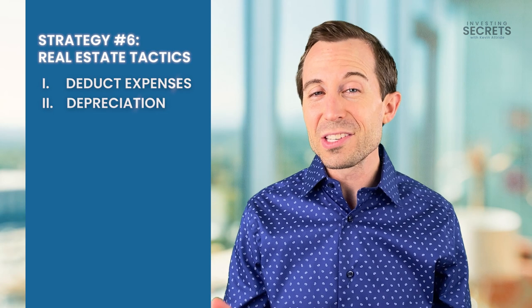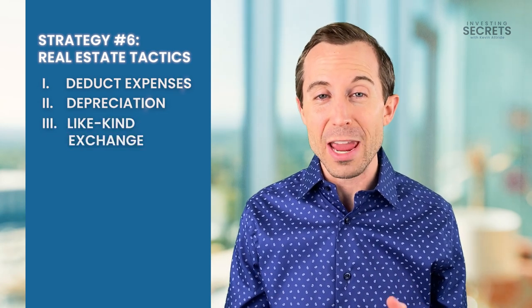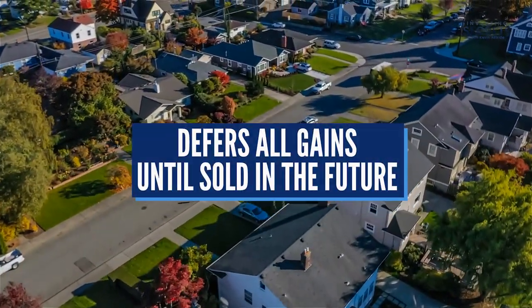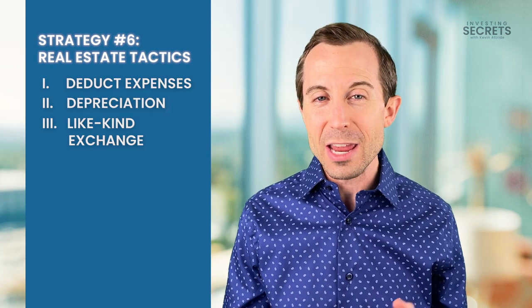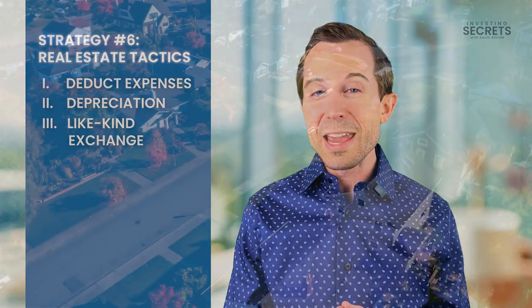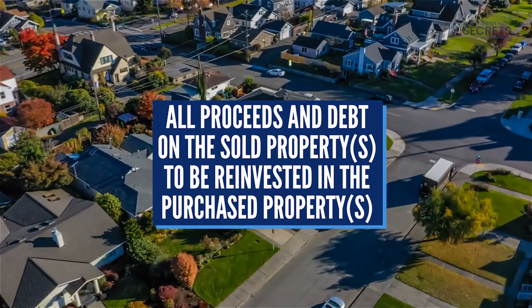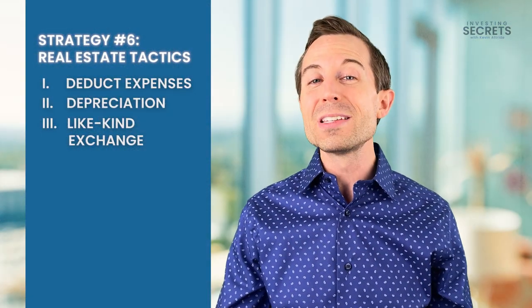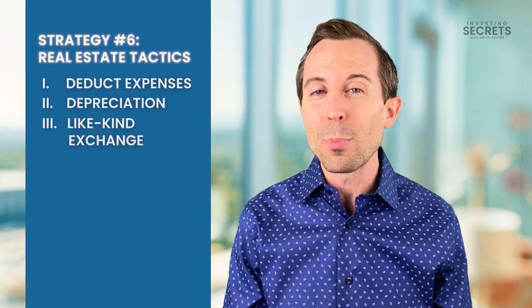The next feature on real estate and how you can reduce your tax is called a like-kind exchange, also called a 1031 exchange. It allows you to defer all gains until the property is sold at some point in the future. Using this like-kind exchange, you can take the proceeds of the sale of one property or multiple properties and reinvest that into a new property or properties, therefore delaying the gains until the property is officially sold.